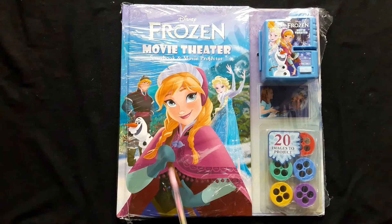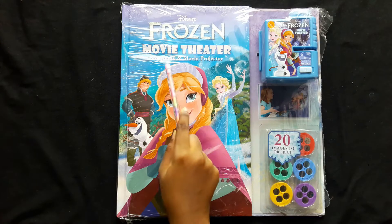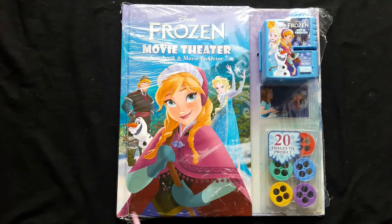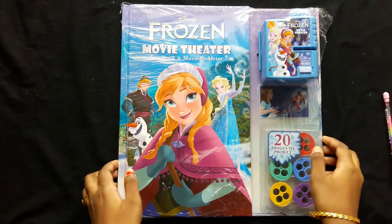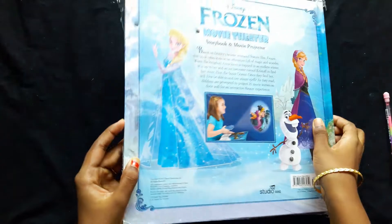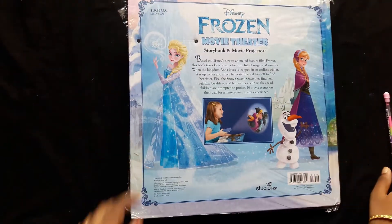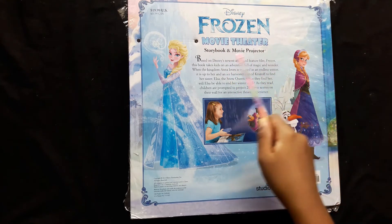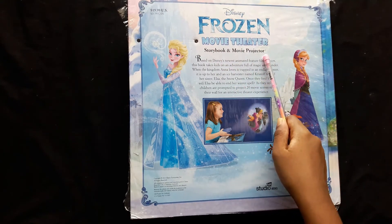I'm going to unbox Disney Frozen Movie Theater Storybook and Movie Projector. It features 20 images to project.